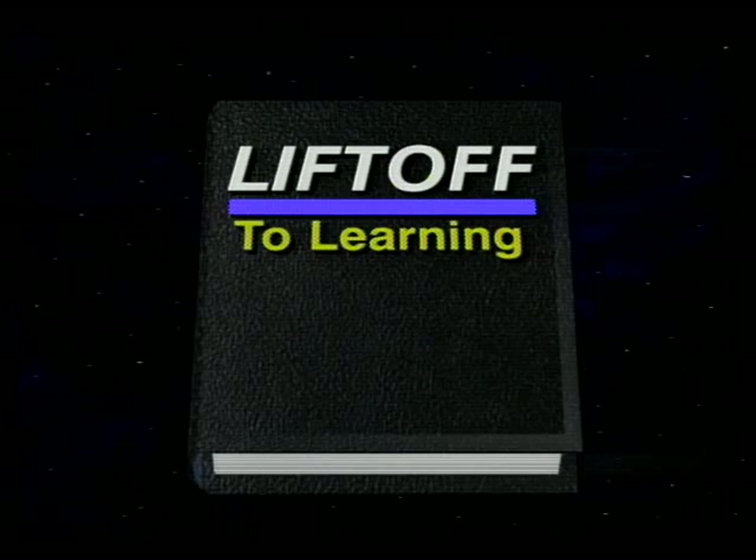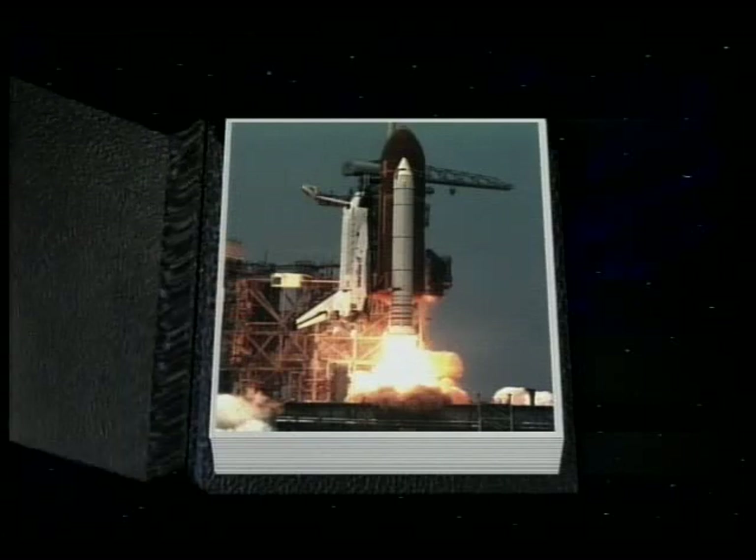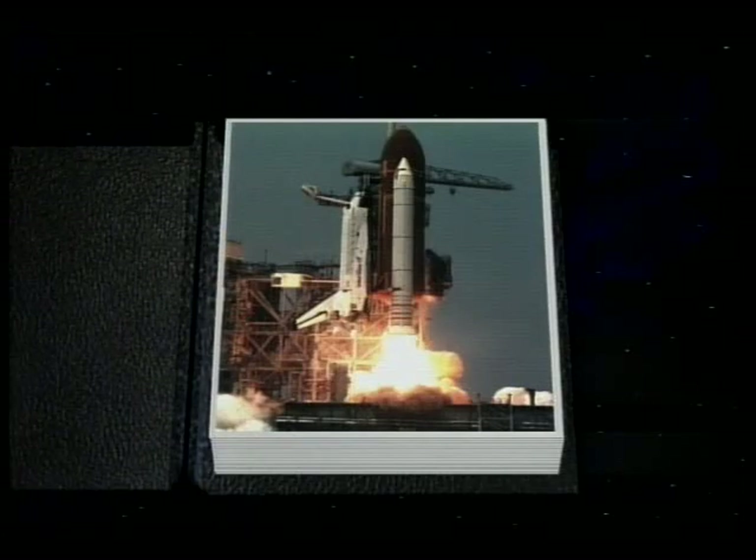We have main engine start, 4, 3, 2, 1, 0, and liftoff — liftoff of the space shuttle — and it has cleared the tower.